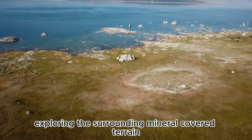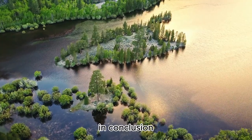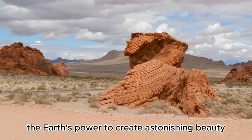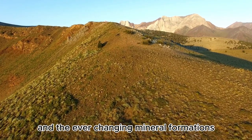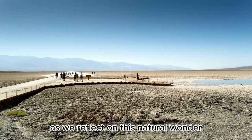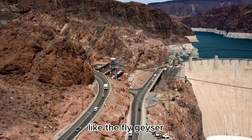Exploring the surrounding mineral-covered terrain and experiencing the surreal landscape is an adventure unlike any other. The Fly Geyser is a testament to the Earth's power to create astonishing beauty in the most unexpected ways. Its accidental creation and the ever-changing mineral formations make it a true marvel that captures the imagination. As we reflect on this natural wonder, let's remember the importance of responsible tourism in preserving delicate and unique environments like the Fly Geyser.